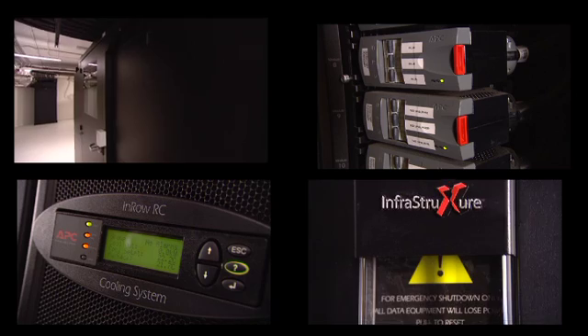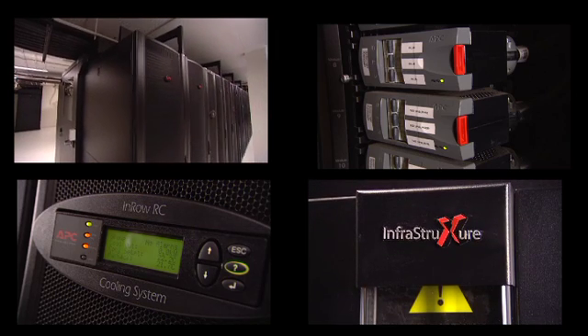From the very beginning, APC worked through the designs, the engineering, and quality tested all of our plans here at CDC to ensure that we could deliver the outcomes and the results that we're promising our clients.